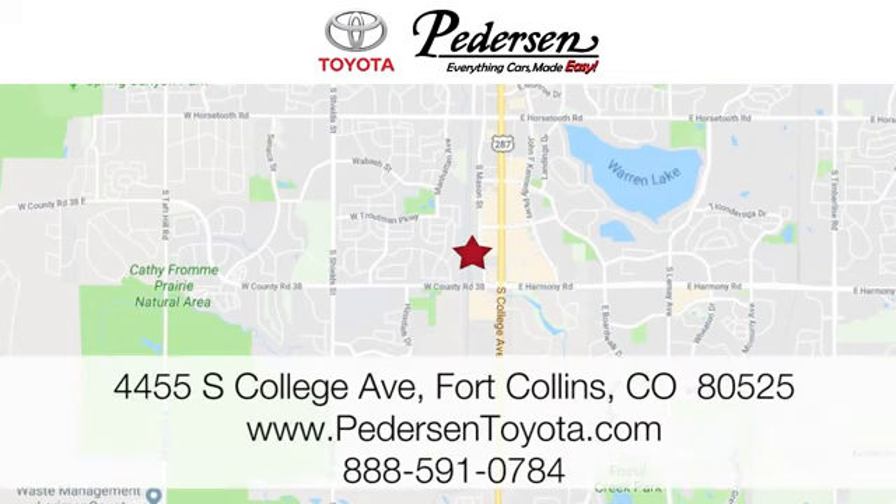Call, click or visit us today. We're conveniently located at 4455 South College Avenue in Fort Collins, Colorado, or online anytime at petersontoyota.com.